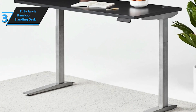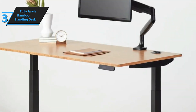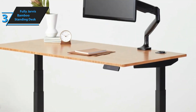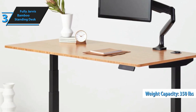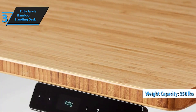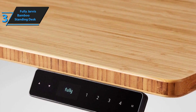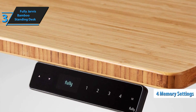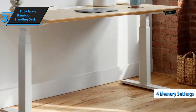The word 'solid' encapsulates the experience of using this standing desk — it exudes strength and durability, seemingly capable of accommodating any amount of heavy gear. Consequently, it's unsurprising that Fully lists its weight capacity as a remarkable 350 pounds. The desk's height can be smoothly and quietly adjusted using the console arrows, and the mechanism is reliable. The configuration includes four memory settings for automatic height adjustment, which function well in practical use.